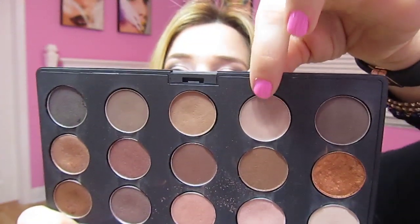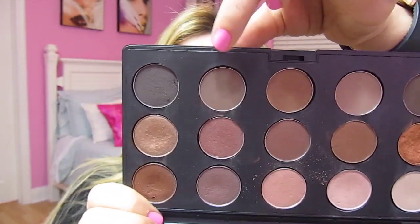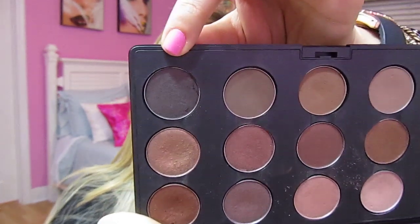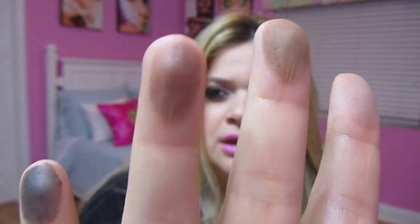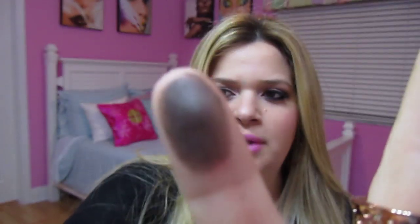For the last row, this is Brun, this is Wedge, this one right here is Cork, Espresso, and Smut. Smut is a great color for the outer corner when you want to darken up a look and make it more dramatic. Here are the swatches: Brun, Wedge, Cork, Espresso, and Smut.